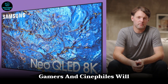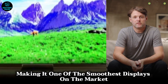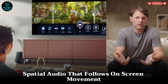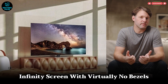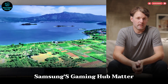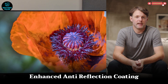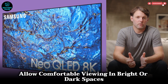Gamers and cinephiles will benefit from a stunning 240Hz refresh rate, making it one of the smoothest displays on the market. Its Dolby Atmos Object Tracking Sound Pro creates 3D spatial audio that follows on-screen movement. The QN900D's design features an edge-to-edge infinity screen with virtually no bezels. Samsung's Gaming Hub, Matter smart integration, and Multi-View feature make it a versatile entertainment hub, with enhanced anti-reflection coating and eye comfort mode for comfortable viewing in bright or dark spaces.